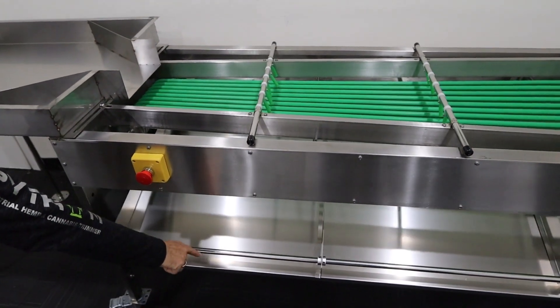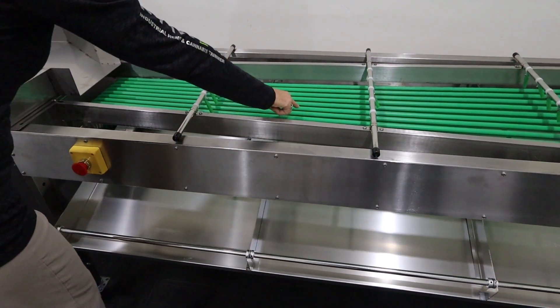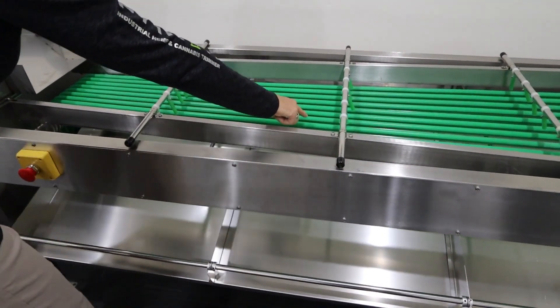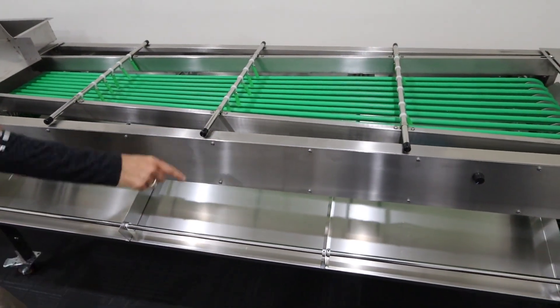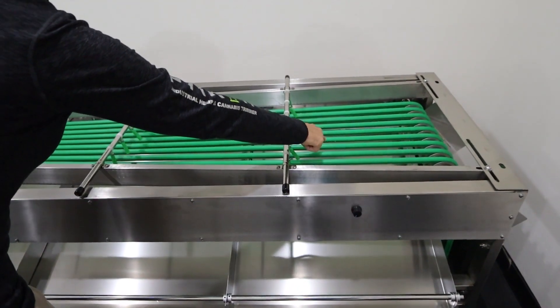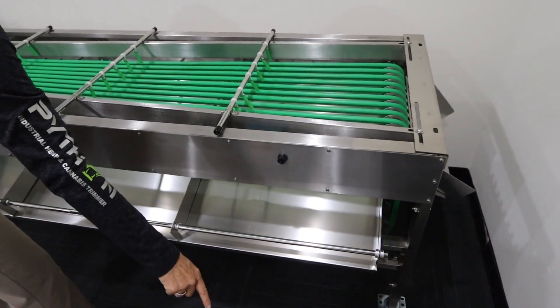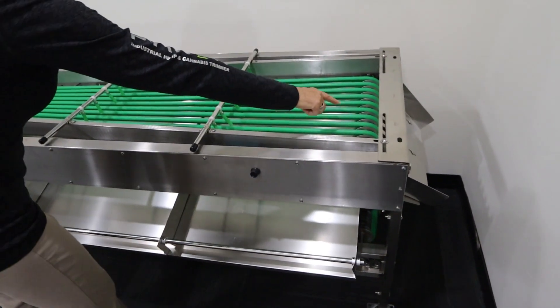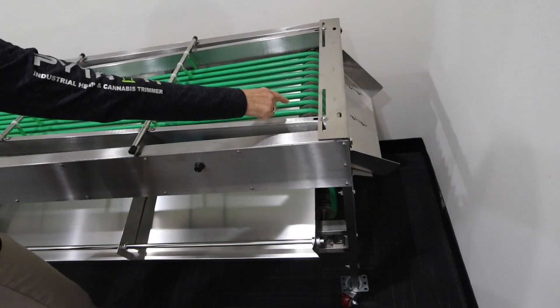They come down into the chute and into your container. The next size flower comes down where the belts are getting wider, falls through into the next size chute and into your container. The bigger buds keep going down to where there's the wider distance between the belts and fall into your chute and container. And the largest buds, the fourth size, fall out the end into your container.